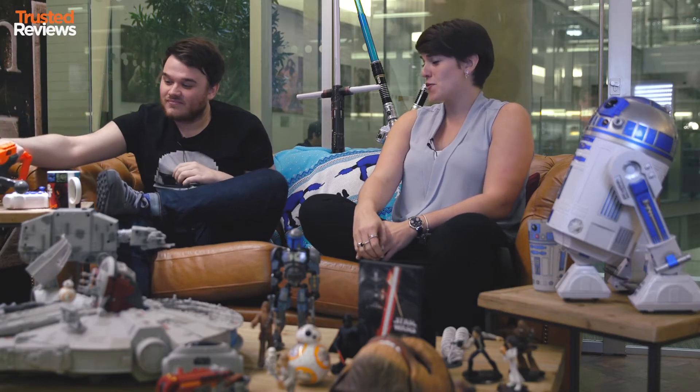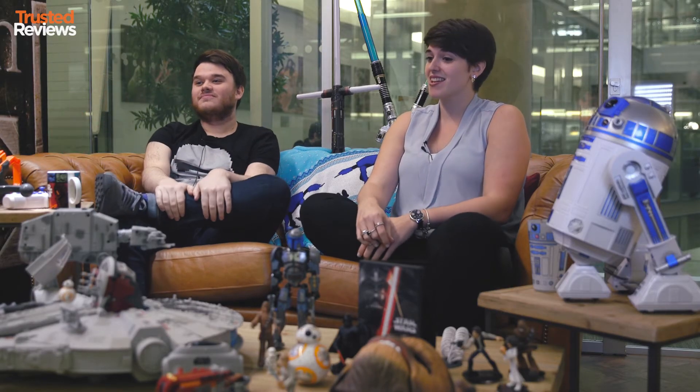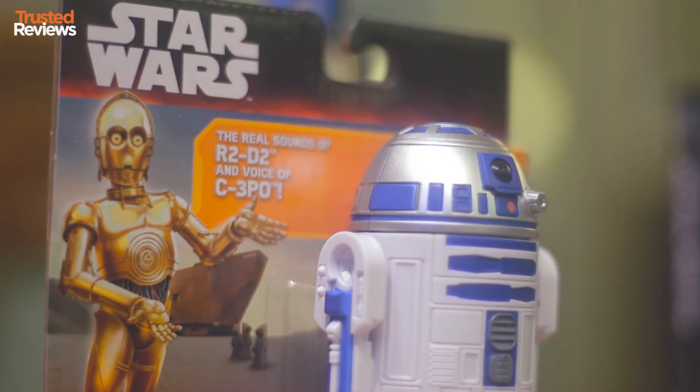For something a little bit more compact and less dangerous there's the R2-D2 Bop It, which does the usual twist, bopping, flicking and other various things. And finally, if you've always wanted to speak Wookiee, Chewbacca's voice changing mask is hilarious.